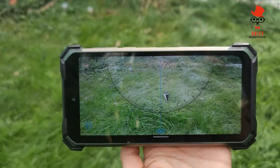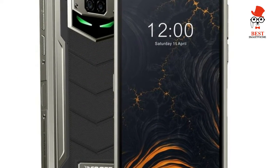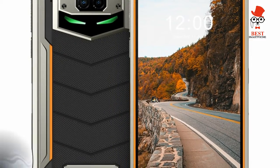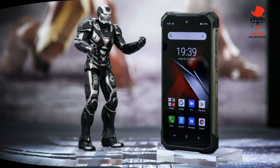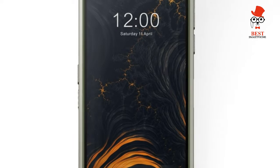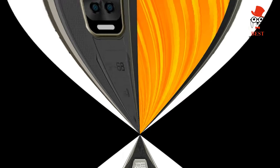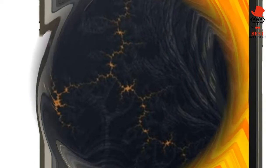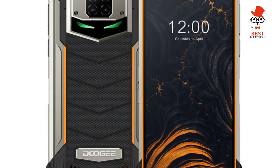Is it really worth buying? Design and screen: from first glance, you'll realize the S88 Pro doesn't have a conventional smartphone design — that's a clear choice. Doji has a well-defined target audience which isn't mainstream consumers. The phone is designed for people who spend a lot of time outdoors: think hikers, mountaineers, divers, and people who regularly enjoy camping.